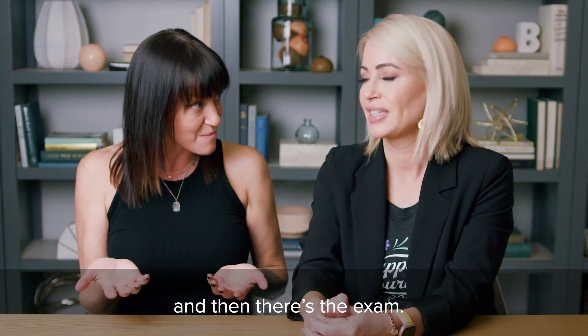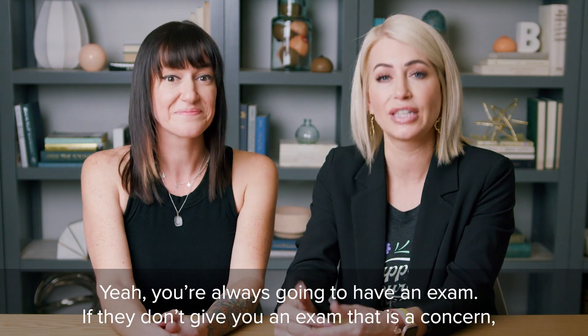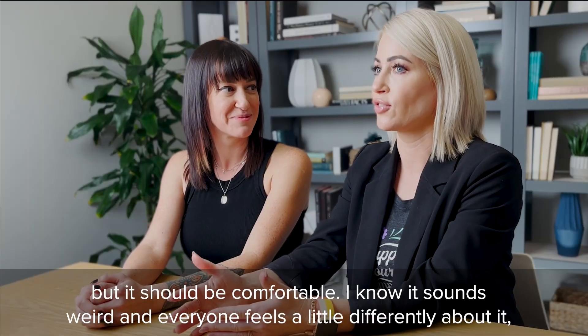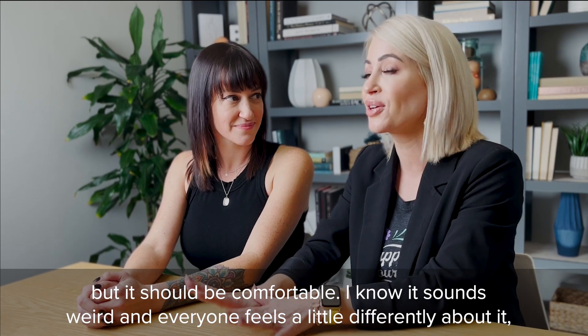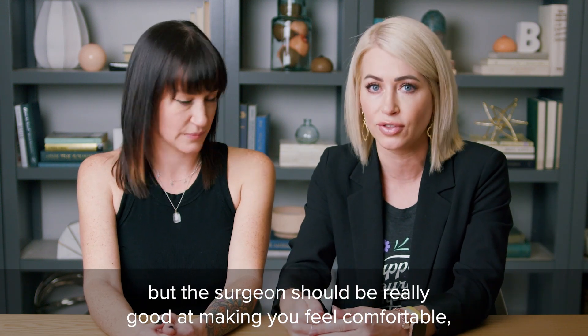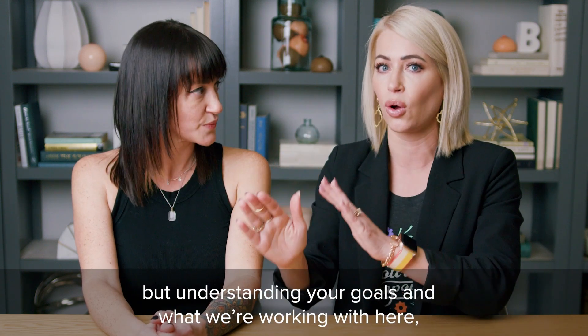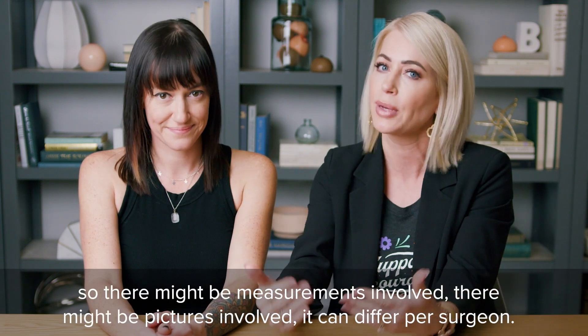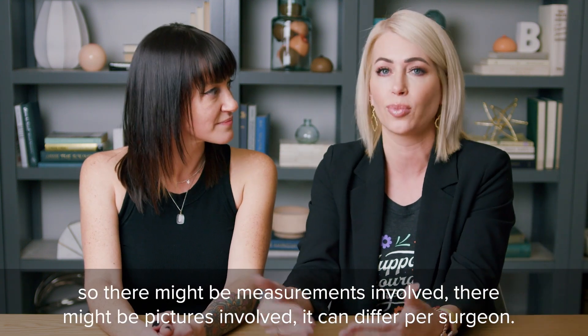And then there's the exam. You're always going to have to have an exam — if they don't give you an exam, that is a concern. But it should be comfortable. The surgeon should be really good at making you feel comfortable, while understanding your goals and what we're working with. There might be measurements involved, there might be pictures involved. It can differ per surgeon.